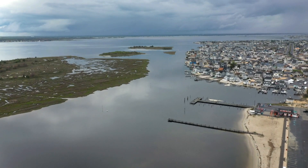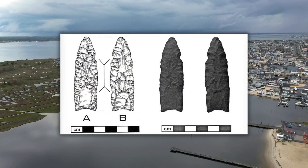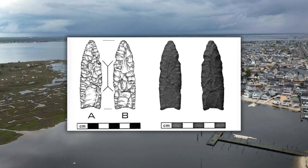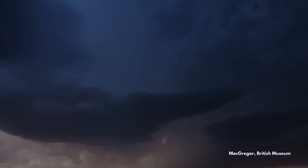But its story isn't over. This point was found in the northeastern United States, where the Clovis culture once thrived. In this video, we'll reconstruct the life history of this tool and use it as a window into the world of these people. This is the life and death of a Clovis point.